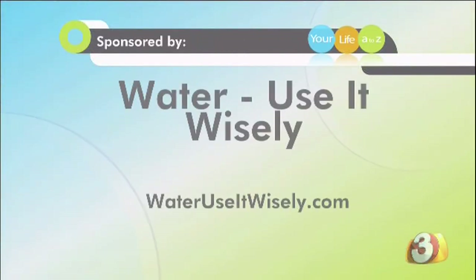Thank you so much, Miranda. Good information helps save the environment, and if you want more information, please go to their website at WaterUseItWisely.com.